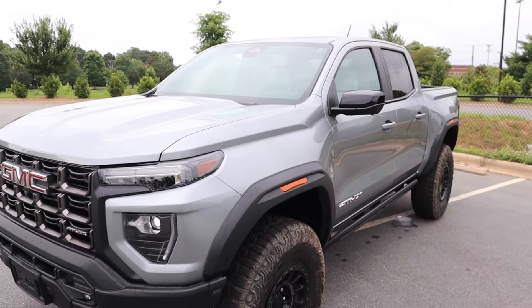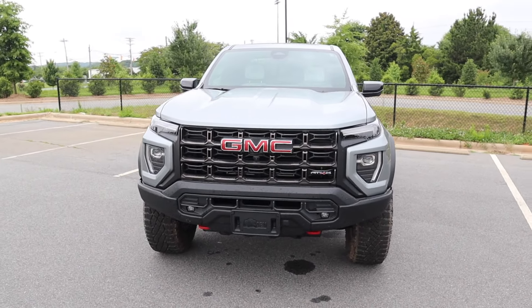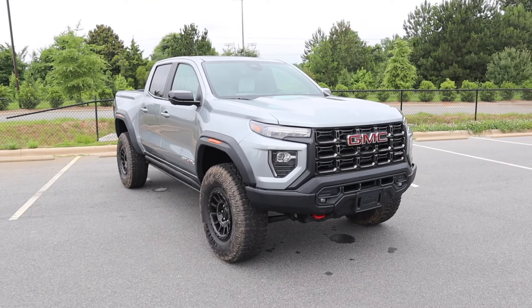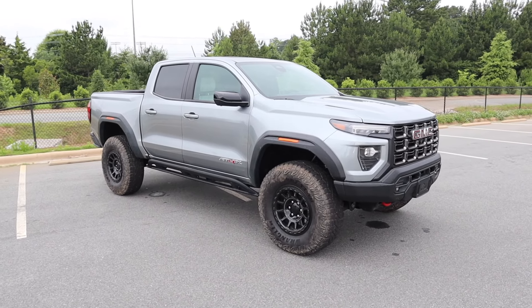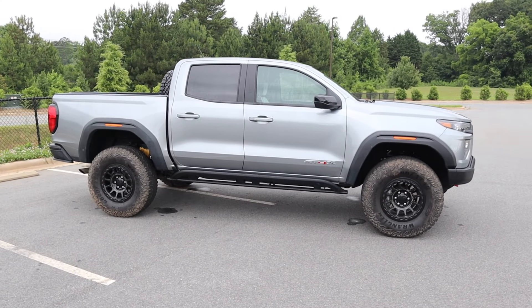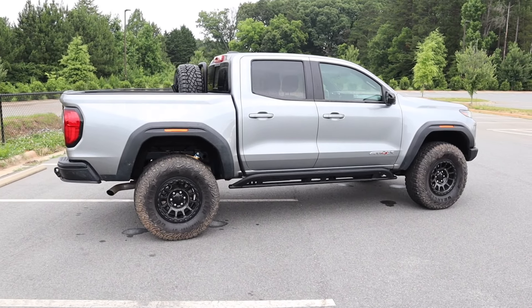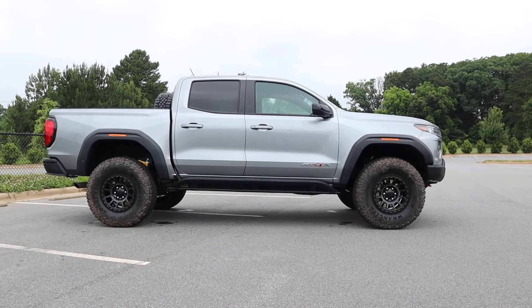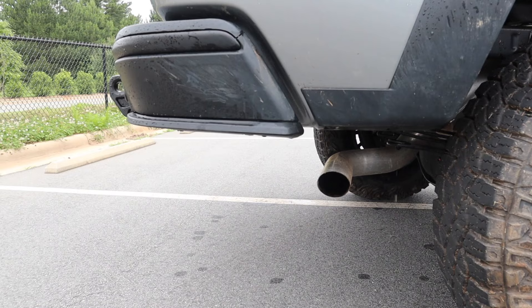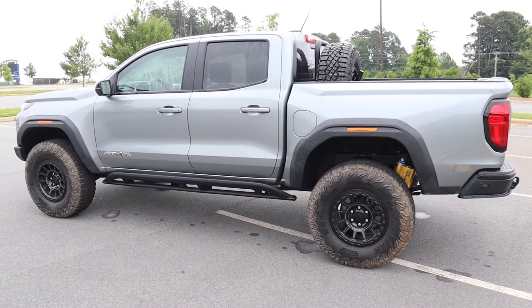It produces 430 pound-feet of torque. Power is primarily sent to the rear wheels, but this truck has four-wheel drive. It weighs around 4,900 pounds, zero to 60 in six and a half seconds, with a top speed of 98 miles per hour. Fuel capacity is 21.4 gallons with around 17 MPG city and highway. Wheelbase is 131 inches, overall length 213.2, width 84.4, height 81.6, ground clearance 10.7 inches, approach angle 38.2 degrees, breakover 26.9, and departure angle 26 degrees.